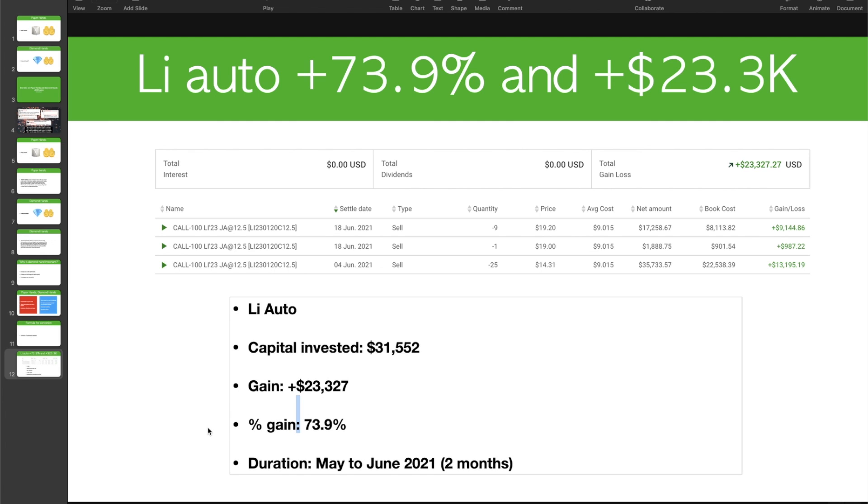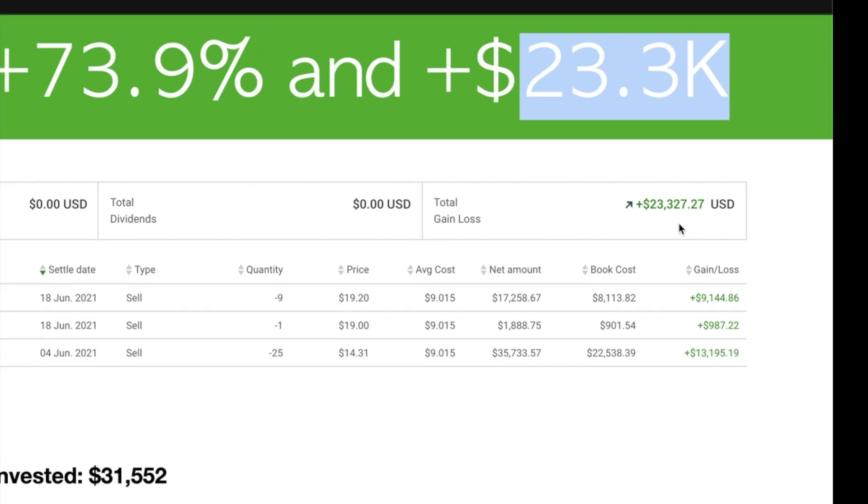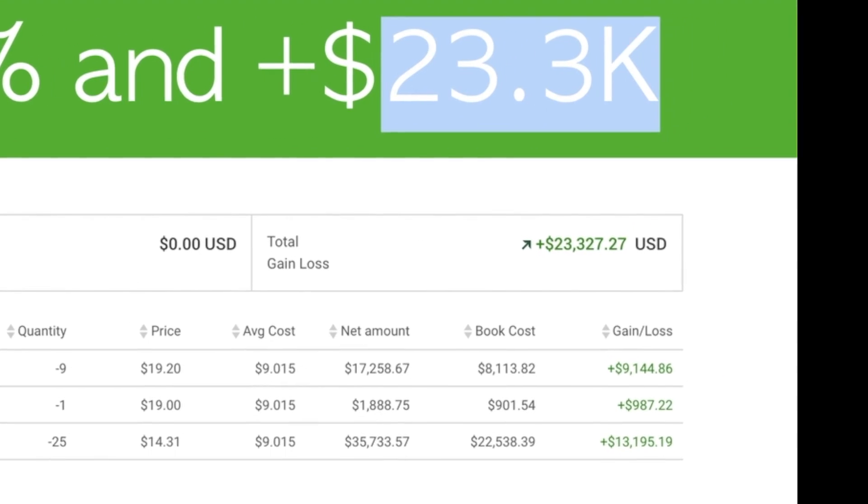I actually did not expect to make 73% so quickly — I expected this kind of return over one to two years. So obviously I was patient and waited until the last minutes to enter the market. Afterwards, the market outperformed my expectation within two months. If it had taken 12 months, I would have been very happy as well, because I'm a long-term investor. From the screenshot the profit is $23.3K — if you sum up those three columns or look at the upper parts, that is the total gain amount.